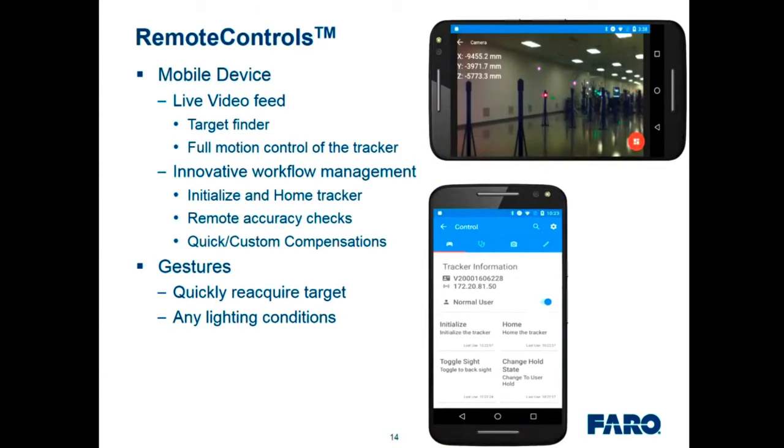The remote controls is a mobile device app running on Android. You can see a live video feed and it has target finding — showing targets in color on the screen. You can simply tap with your finger on the screen to drive to a target and lock onto it. It gives full control of the tracker — swipe up, down, left, right to move the tracker to where you want it pointing. Because it's a 50-degree field of view, you can quickly get targets within view. It also supports different workflows including initialize, home, remote accuracy checks, and quick and custom compensations — all before you're even set up on a PC.